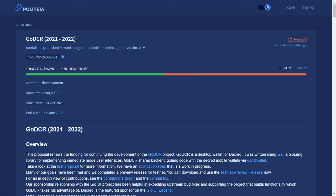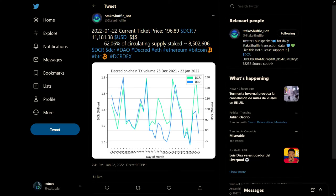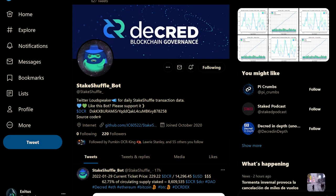The Twitter bot Phase 2 proposal from CoinshuffleBot passed with over 96% voter approval. A budget of $1,684 has been allocated to continue work on the bot, which tweets out various Decred network statistics like privacy stats, staking stats, and more. You can view the bot for yourself at Stakeshuffle_bot on Twitter.